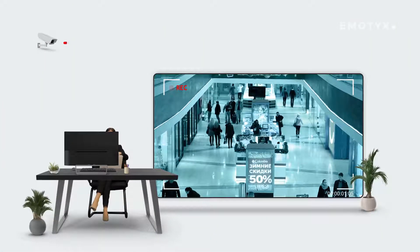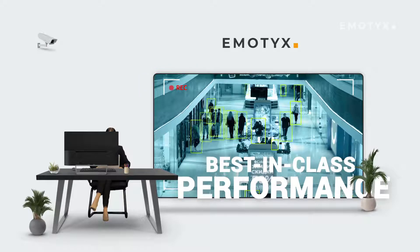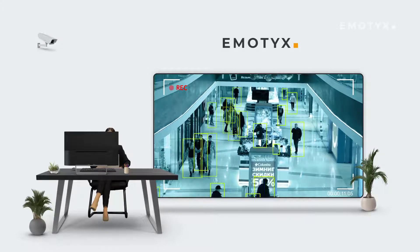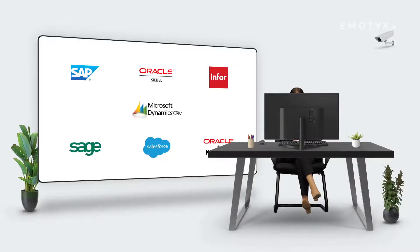The proprietary technology of Emotix offers best-in-class performance for real-time video analytics, and it can be installed on top of your existing CCTV infrastructure. It can be integrated with a wide range of platforms so that you can get notifications and real-time insights on the platform of your choice.